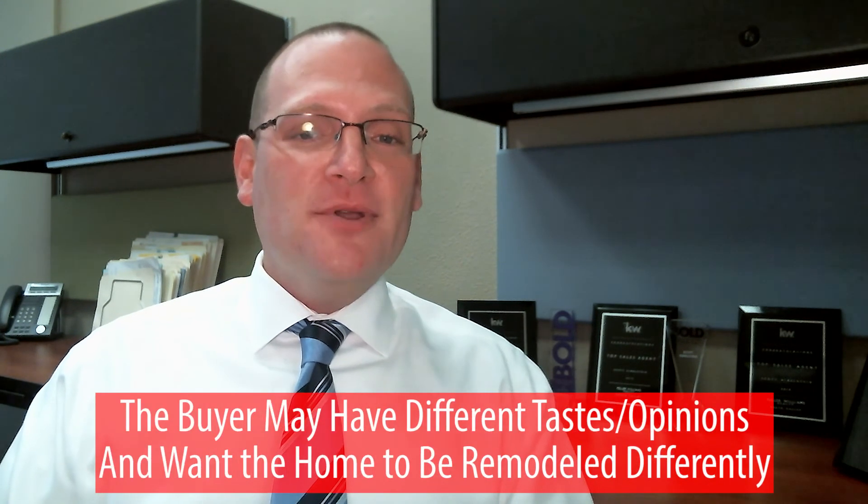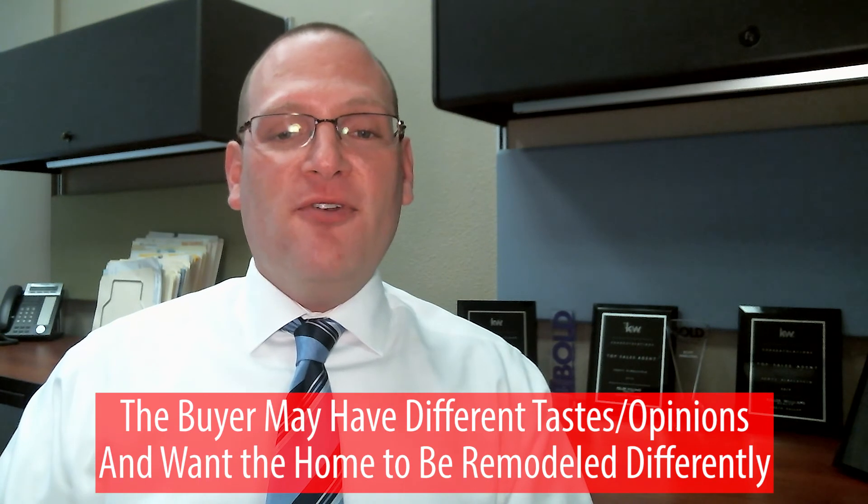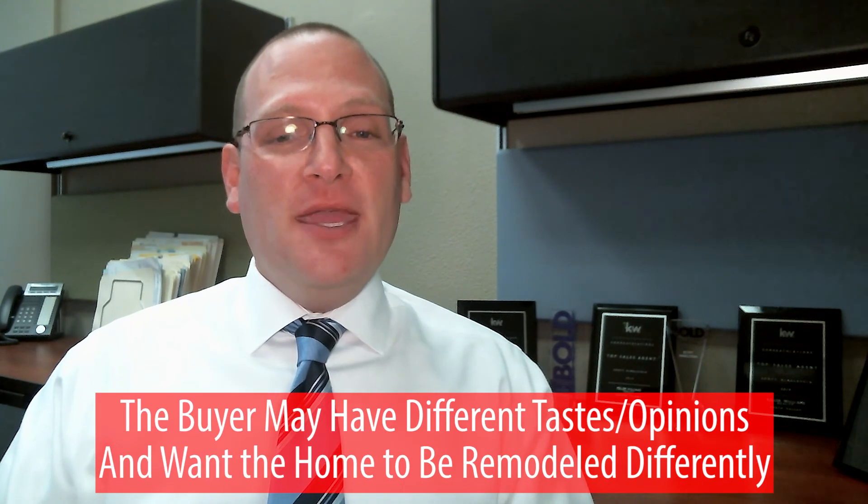There's a very good chance you may not get the return on your investment, and what you and I may like may not be what the buyer likes — they may prefer to personalize the home the way they choose. Those are important things to consider before putting out large amounts of money to remodel a property before it comes on the market.